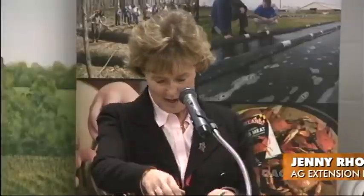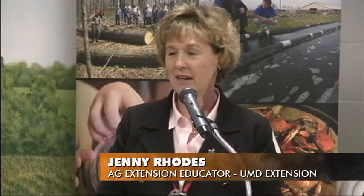Let me introduce Dr. Saruti Hokes, who works for the University of Maryland in the Department of Entomology. He's going to give us an update on some of the latest research he's been working on. Saruti, thanks for being here.